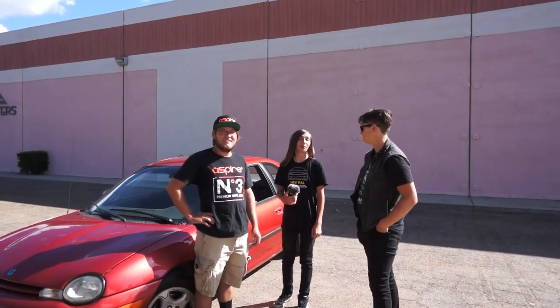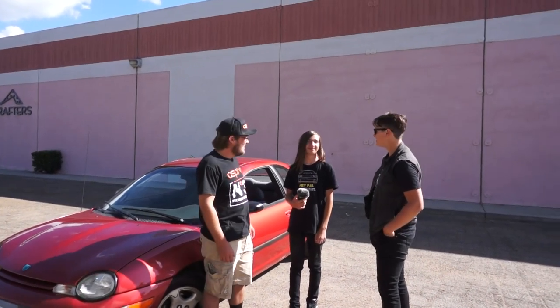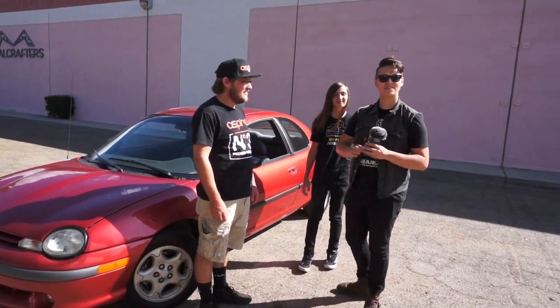Hey, this is Zach and Wyatt. Who am I and what is this? This is Dominic and this is a 95 Dodge Neon. Why'd you buy this? Okay, let me see. Dominic's not talking anymore.